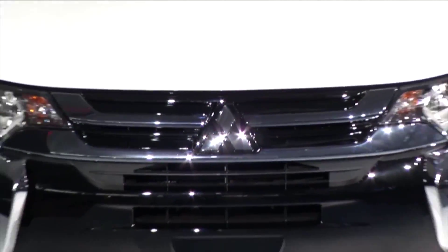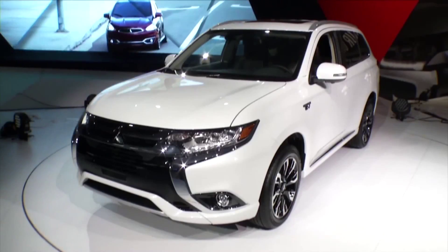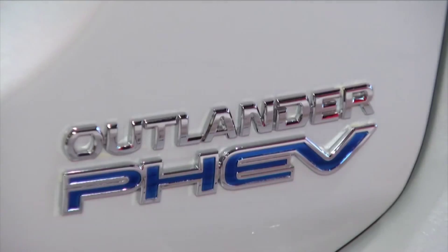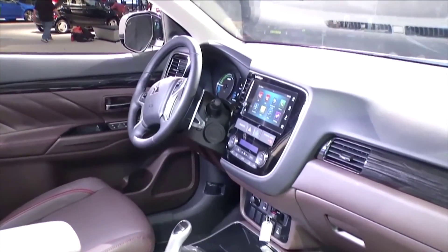Big news from Mitsubishi as well here in New York with the all-new Outlander plug-in hybrid electric vehicle — the world's first plug-in hybrid electric crossover utility vehicle that is also four-wheel drive. It's a full five-passenger Outlander with advanced safety features like forward collision alert, pedestrian detection, and blind spot warning.